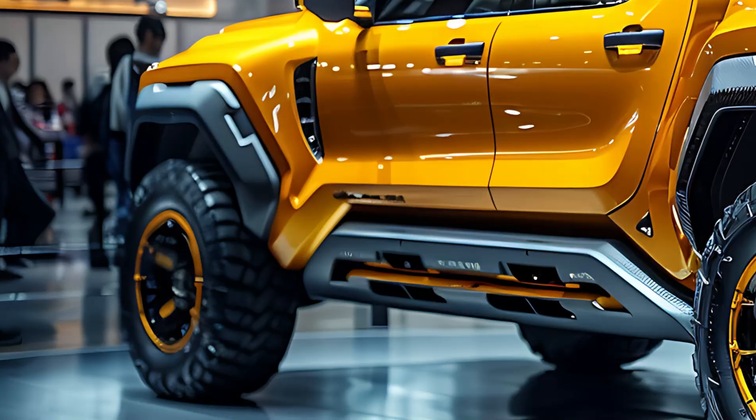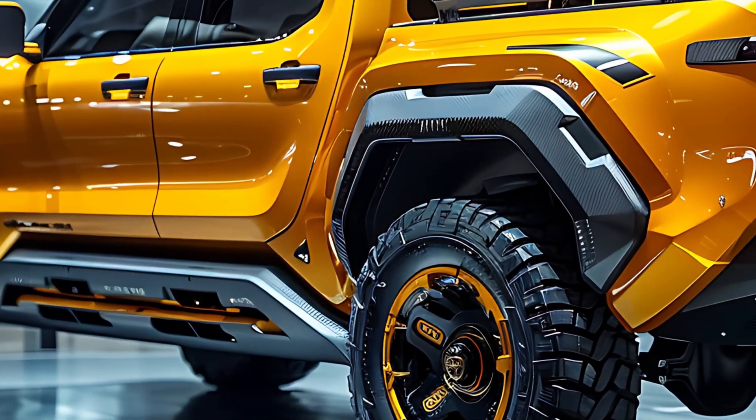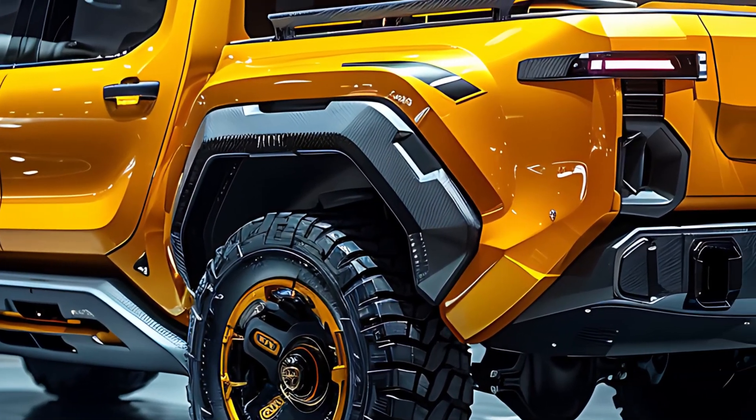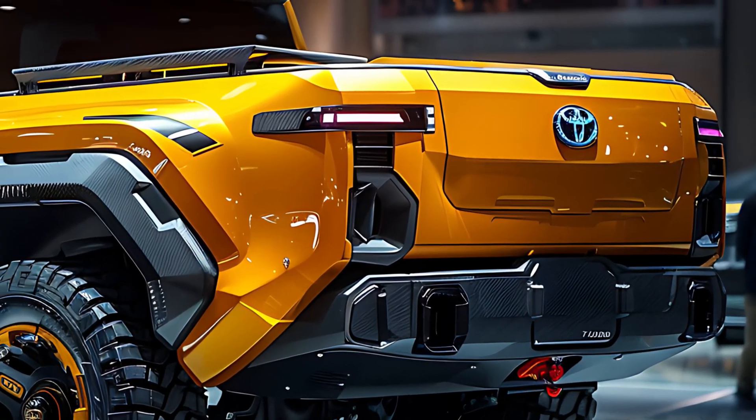Don't be fooled by its striking looks — this truck is built to conquer. The Stout's oversized off-road tires are a clear nod to its rugged nature, ready to tackle any adventure that comes its way. When you see it on the road, you'll know it's engineered for serious performance.